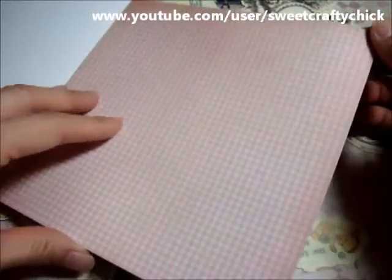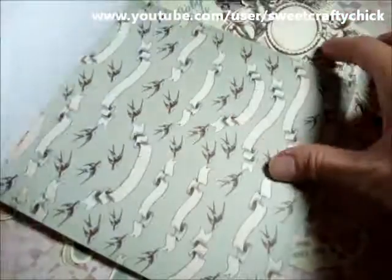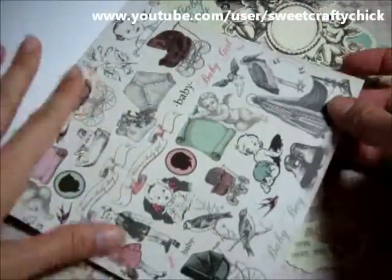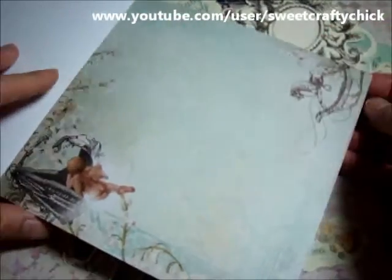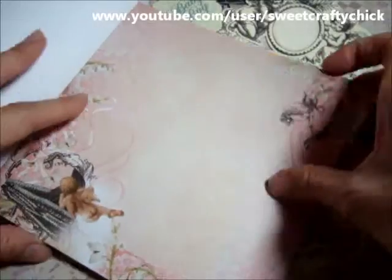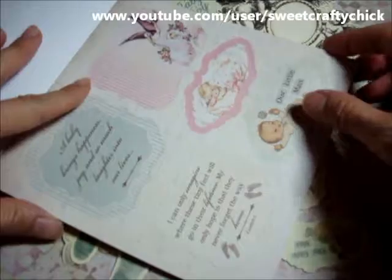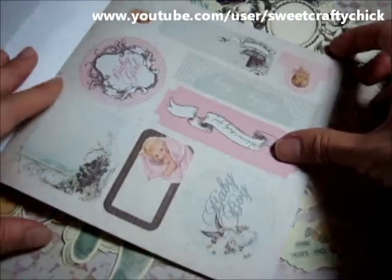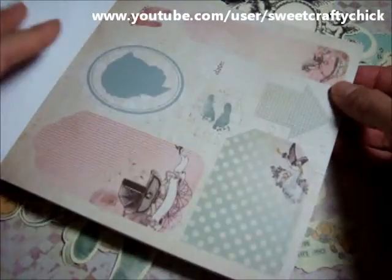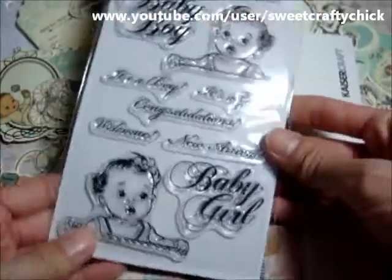I love that silhouette, and then it has the pattern, the banners, the banners in pink, some more images — a lot of images that you can fussy cut. This is really pretty. And this is embossed, and there are some tags and die cuts that are fancy shaped, and some more tags. So that's the collection, and I also got the stamp set.